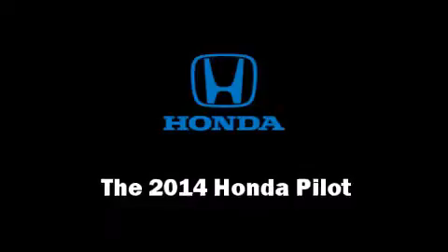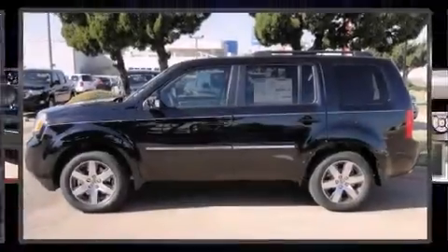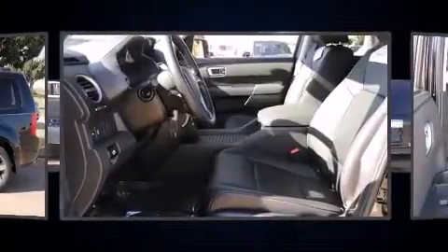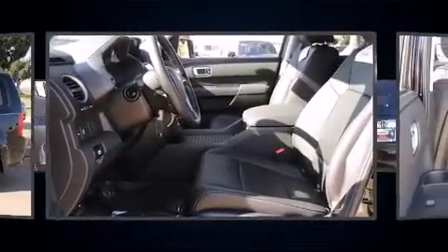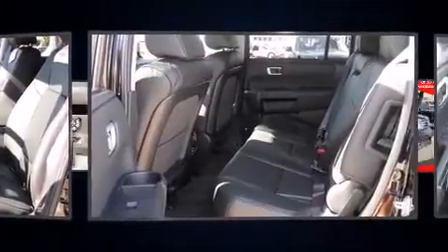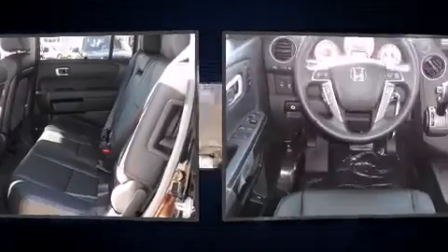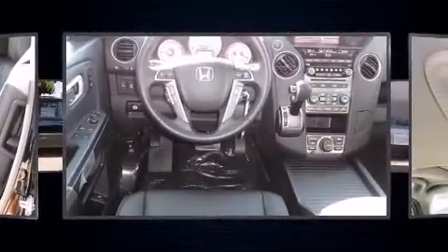The 2014 Honda Pilot features an automatic transmission, front-wheel drive, and a 3.5-liter six-cylinder engine. A wealth of standard features means that you no longer have to sacrifice — like power windows, mirrors and seats, a power liftgate, skid plates, a trailer hitch, and one-touch window functionality.